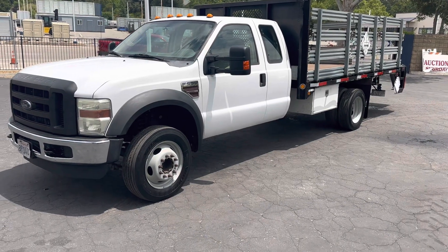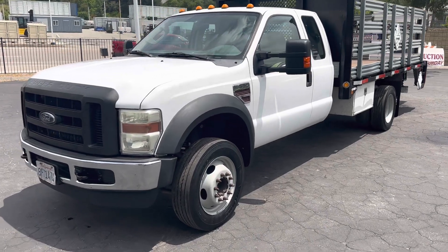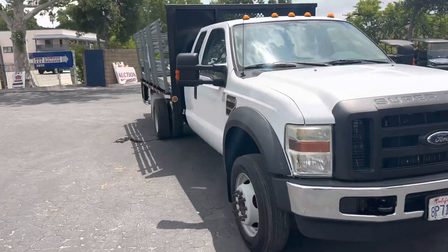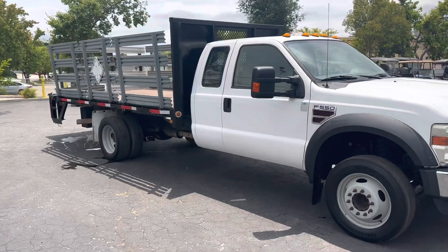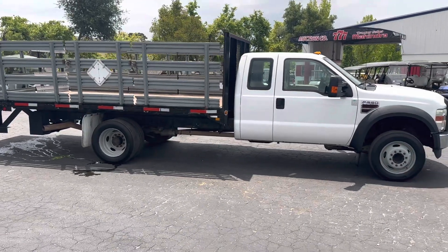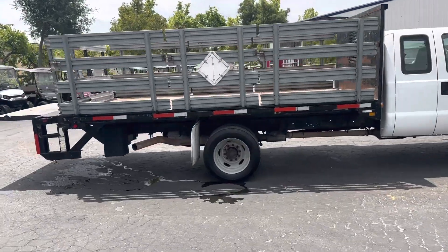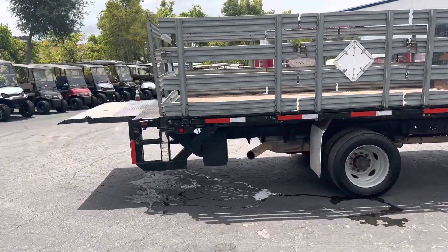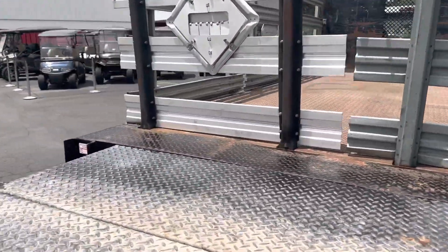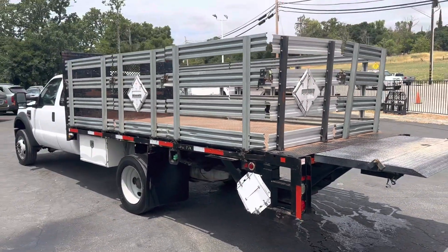This is the video on the F550 Super Duty Power Stroke diesel flatbed with a lift gate. The bed looks to be about 14 feet — I'll have the measurements on that. It's an extra cab, very nice truck, 126,000 miles. We're going to find out here in a couple minutes.